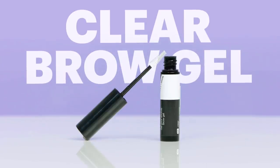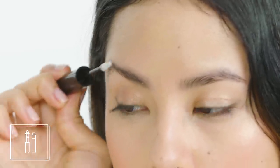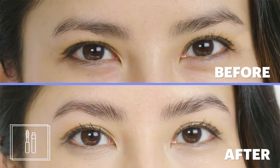Next up, clear brow gel. Clear brow gel is great for when you want a natural brow look — you don't want anything too done, but you don't want your brows to look askew. This is as goof-proof as it gets. You just take the spoolie and pull it through your brows. It's going to darken your brows just a little bit because it gives them a wet-looking effect. The best thing about clear brow gel is that it's super versatile — you can use it on its own for a supernatural look, or after you fill in your brows for a dramatic but groomed effect.